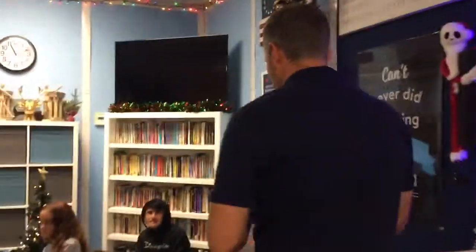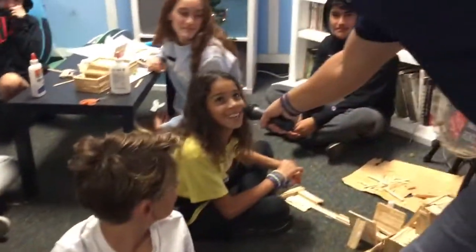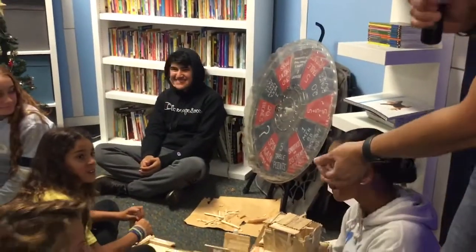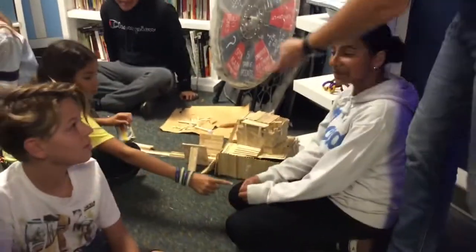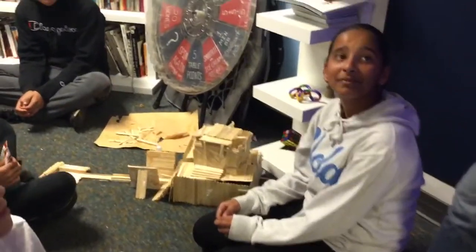Let's go ahead and try group number one. Group number one — who do we have over in this group here? Hanin, Roman, Rita. There we are, group number one. There's the ziggurat. Looks really good. I love the way you have the two bases going there. Are you ready for the rolling of the marble?